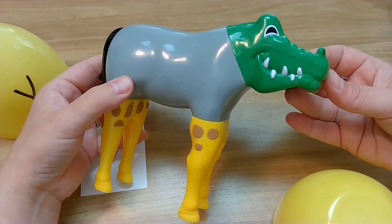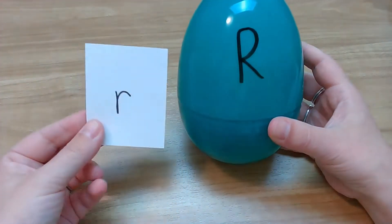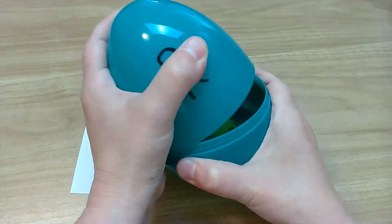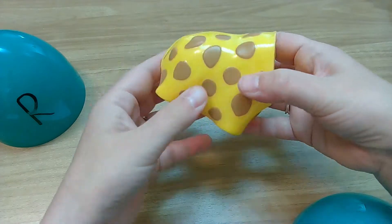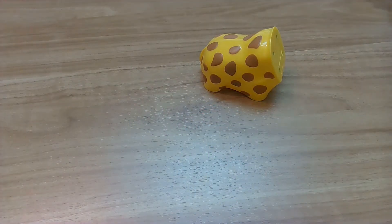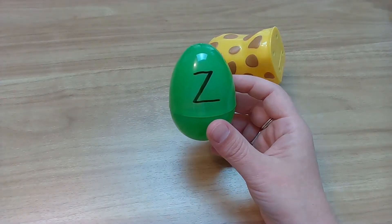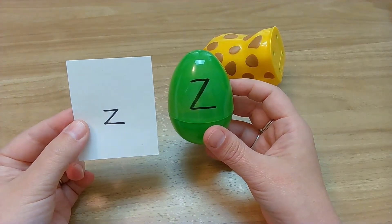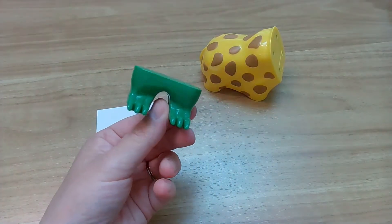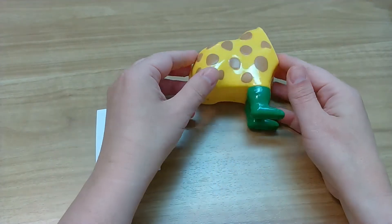Let's see what the next animal will be. What letter? Good looking! You found R! R — they do not look the same, we just have to know that one. What is in R? We had giraffe legs last time — now we have the giraffe body for this animal. We're going to set the giraffe body right there. Next one — it's a little egg. What letter? You found that so fast — Z! Z — they look the same, just the lowercase one is smaller. What's in Z? I'm going to go with these might be gator feet. I think we're on the right track.